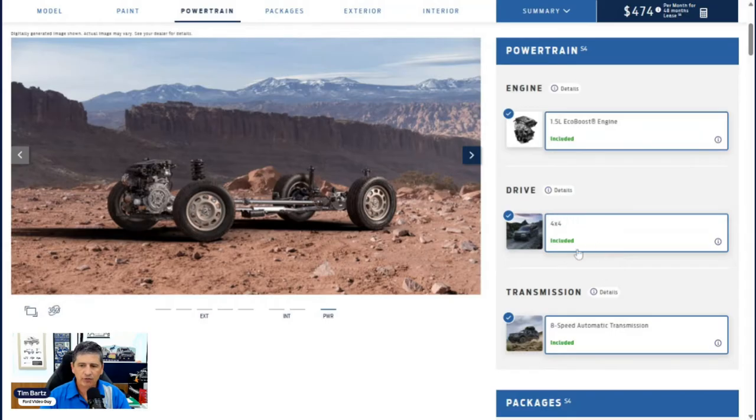The terrain management system with five GOAT modes is included — Normal, Eco, Sport, Slippery, and Sand mode. It has the standard Bronco Sport suspension capable of going off-road, with front and rear stabilizer bars. There's also an electric parking brake with auto hold, hill start assist, electronic traction control, electronic brake assist, and electric power assist steering — E-PAS — which makes steering easier without relying on engine power, helping with tight parking lots and such.